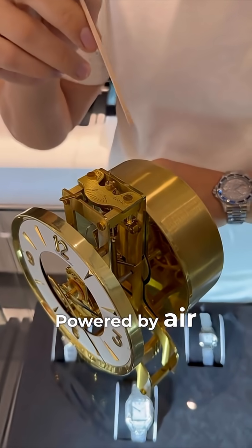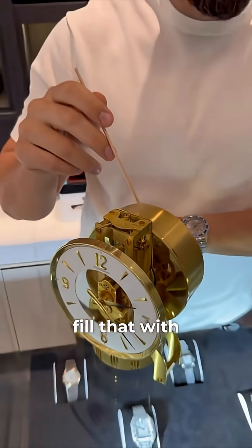It is powered by air inside a capsule filled with ethyl chloride. This ethyl chloride is very sensitive to temperature. The gas inside the capsule expands and contracts as the temperature changes.